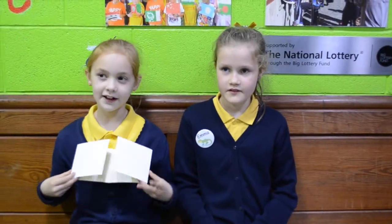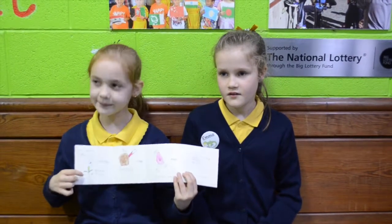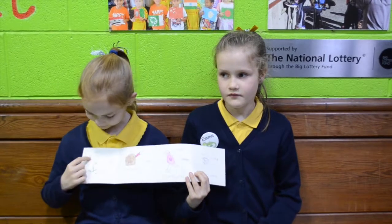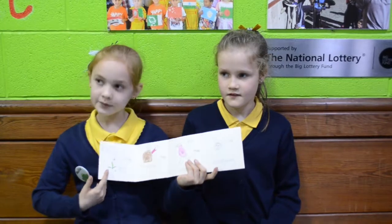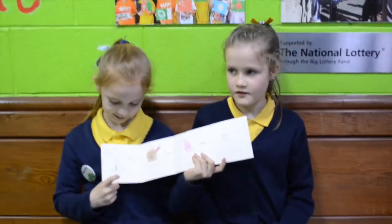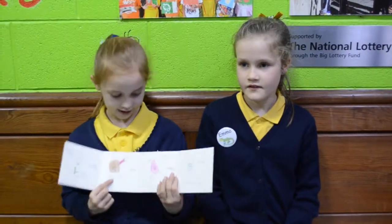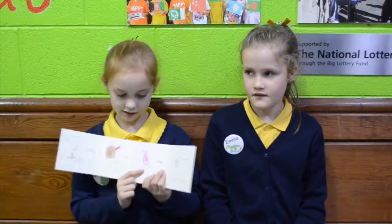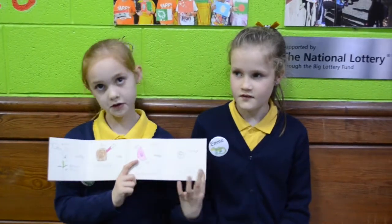Today we've been learning about the jungle food chain and this is my jungle food chain. This is the sun. The sun gives the shoot energy, and then the snail comes along and eats the shoots. Then the bear comes along and eats the snail, and then the monkey comes along and eats the bear, so the monkey's got the most energy.